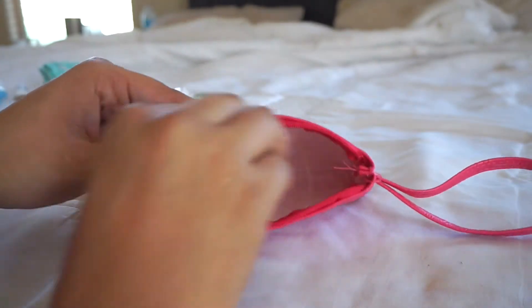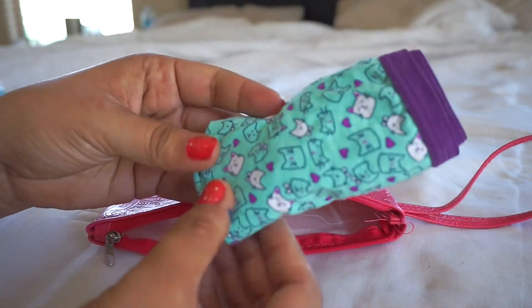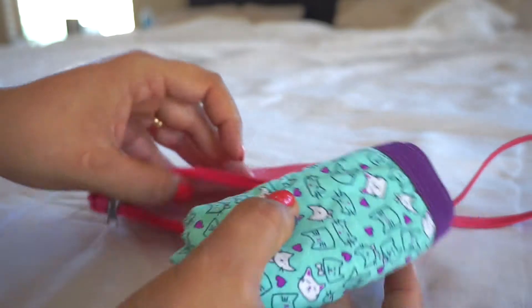The first item I'm going to put in there is a little plastic bag just in case she needs to put her underwear in there, and I also packed an extra pair of underwear in case an accident happens.